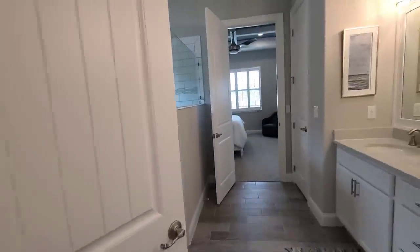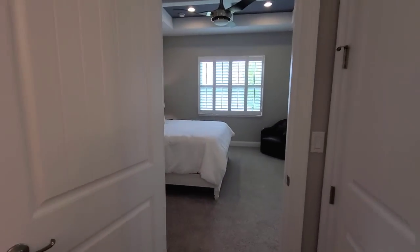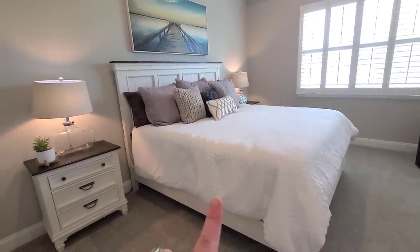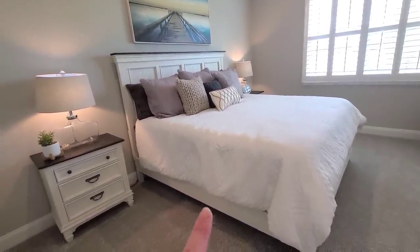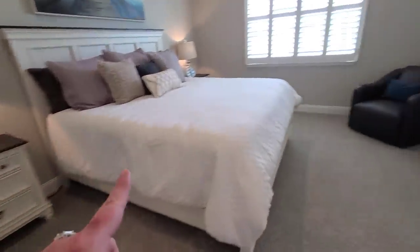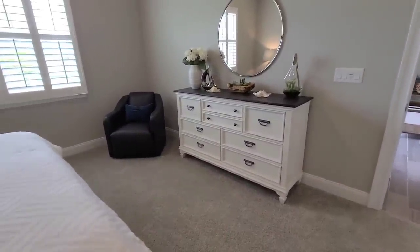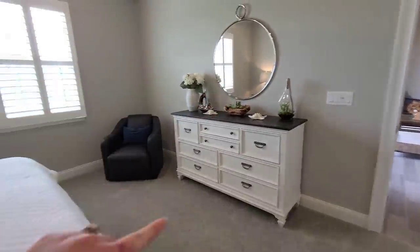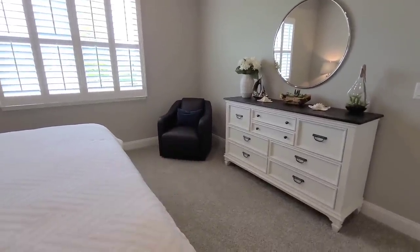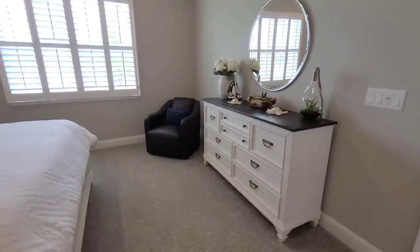I'm not too worried about the master bedroom being a little tight — it's really not that small. This is a king-size bed and we currently have a queen, though we've talked about upping to a king. It obviously has more than enough room for two nightstands. We'd have a dresser there with our TV, and where they show a chair — let's be honest — that would be a dog bed. But it's more than enough space. Absolutely gorgeous.